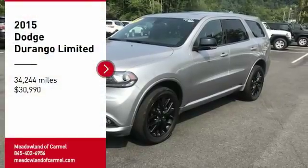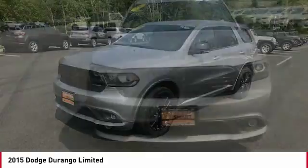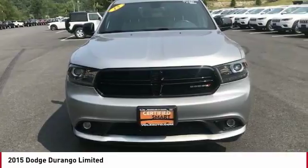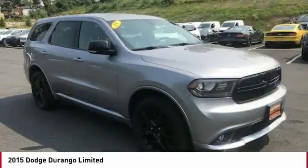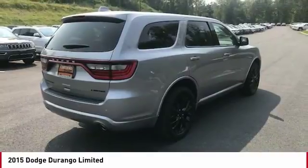Stop by and take a look at the 2015 Durango. The Durango allows you and your family to travel in style and comfort. It offers more interior room than most mid-size SUVs and has an available third row of seating.